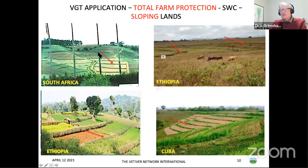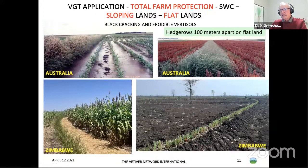Here are a few views of total farm protection on sloping lands. This was a sugar estate in South Africa fully protected by vetiver. Here we've got a commercial farm in Ethiopia protected by vetiver, small farms in Ethiopia, and a farm in Cuba.